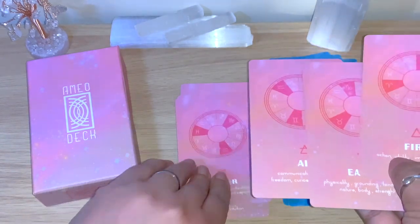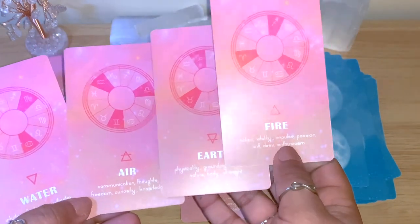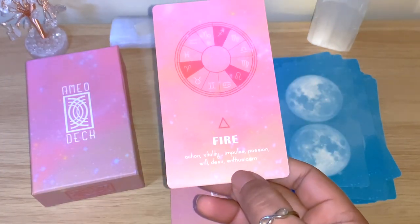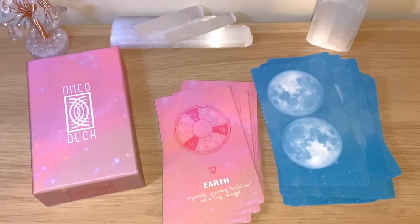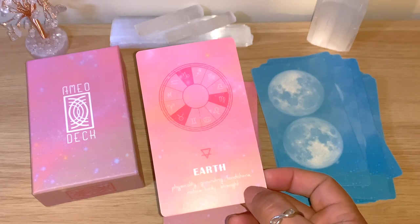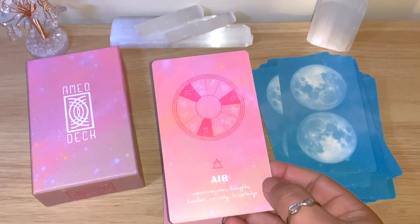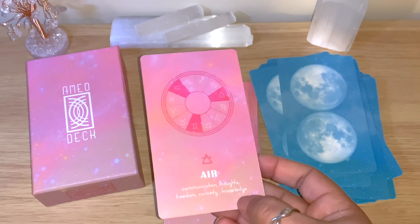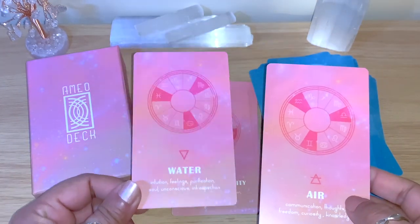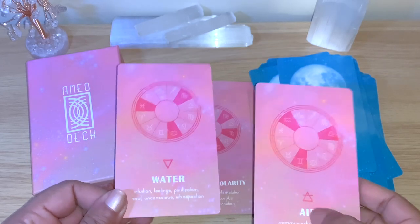The four element cards: Fire — action, vitality, impulse, passion, will, desire. Earth — physicality, grounding, foundations, nature, body, strength. Air — communication, thoughts, freedom, curiosity, knowledge. Water — intuition, feelings, purification, unconscious, introspection. Each element card also shows which signs belong to it.